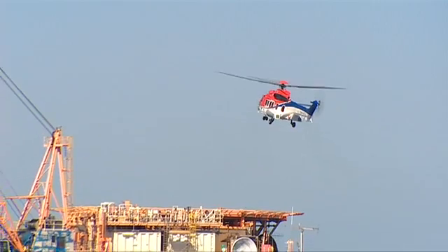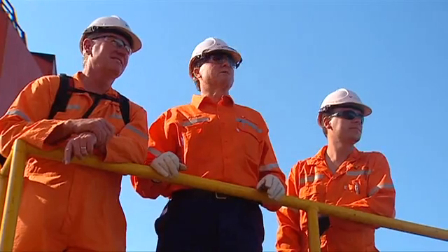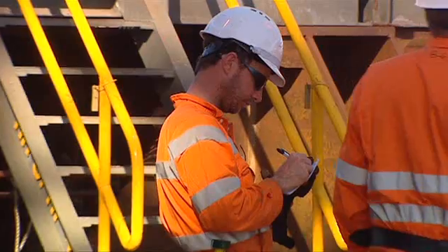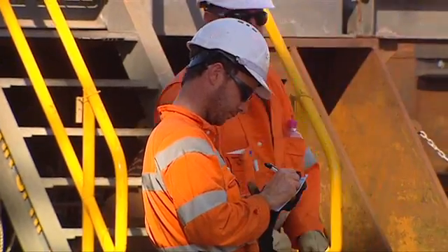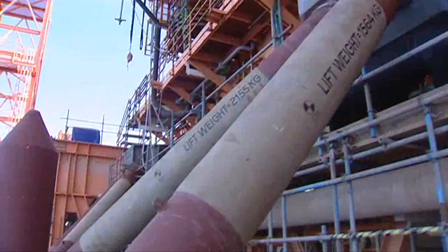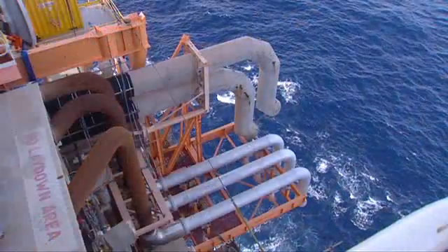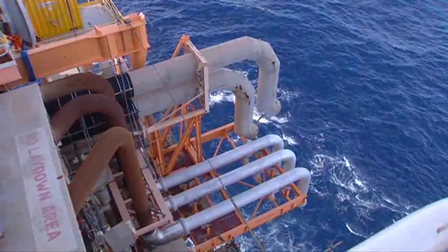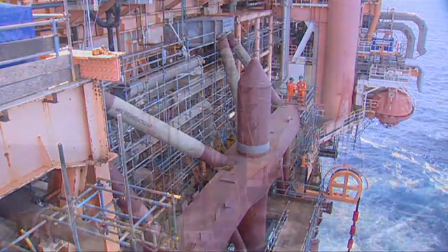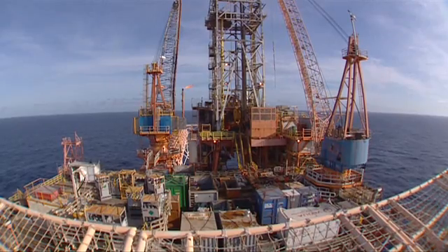Closer to home, modifications to North Rankin A were well underway. More than 700,000 man-hours offshore and about 800,000 man-hours onshore were worked prior to start-up in October 2013. The modifications included installation of the North and South Bridge support structures, modification of pipework to tie North Rankin A and B together, upgraded and additional blast walls, installation of a luggage hoist and an extensive cable network.